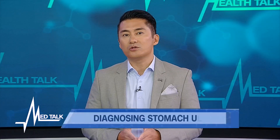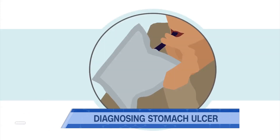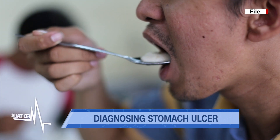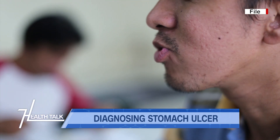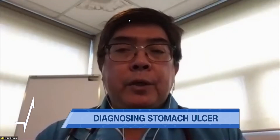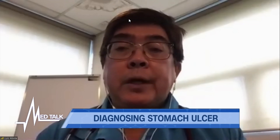Welcome back to the program. A stomach or peptic ulcer happens when you develop a wound or sores on the lining of your stomach. Dr. Abola, let's discuss how a stomach ulcer is diagnosed. Can you explain what a breath test is? The urea breath test detects the presence of the bacteria called Helicobacter pylori, which has been shown to be one of the causes for development of gastric as well as duodenal ulcers. Initially we base diagnosis on symptoms only, and then we start patients on medications.